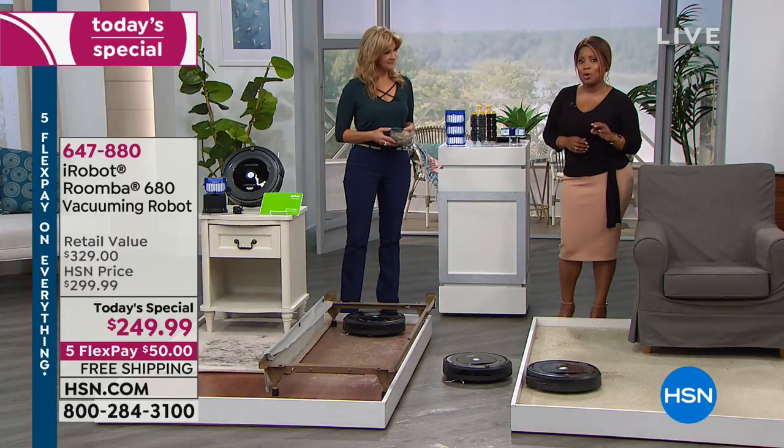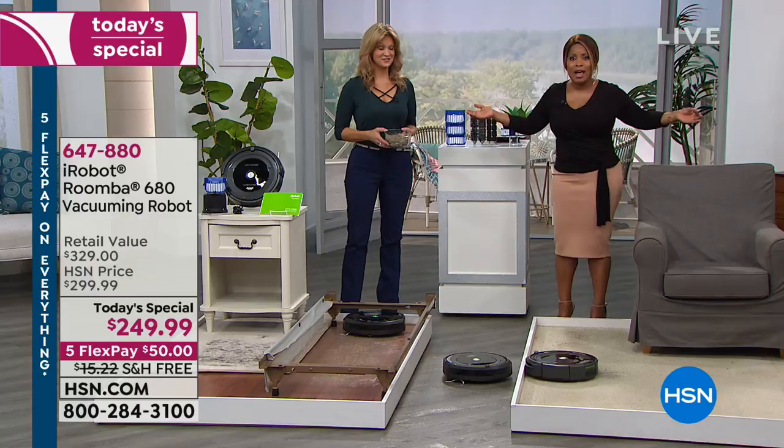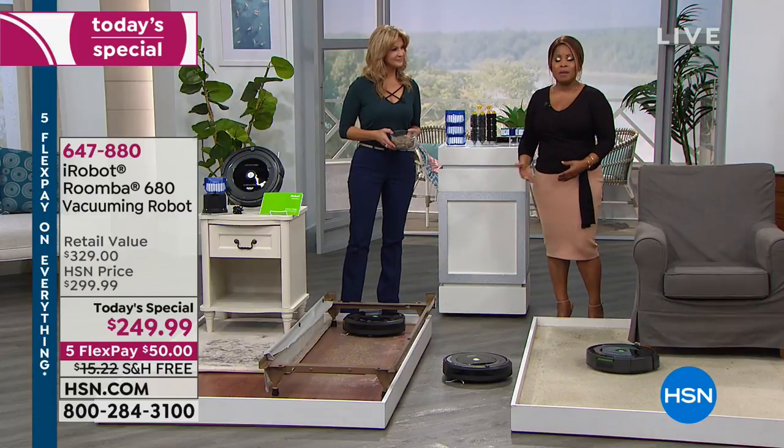See what this iRobot Roomba will lift and pull out of your carpet — small particles, large particles. Believe it or not, it does a much better job than we can do. And so it's such a smart investment. I think about those of you who might have trouble standing for a long time or who can no longer lift a heavier vacuum.